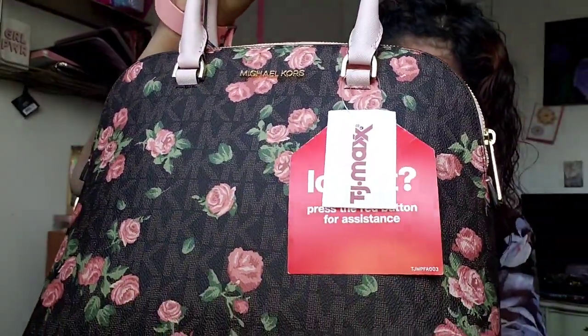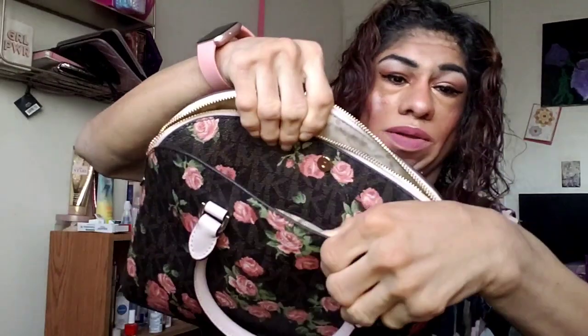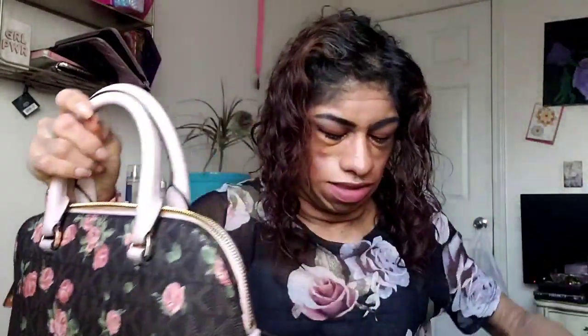I got this brown one with a floral design and it's not hard, which is a good thing because sometimes it gets hard to open and get inside the bag. Inside the bag it does have another compartment. I'm very excited, you guys don't know how much!